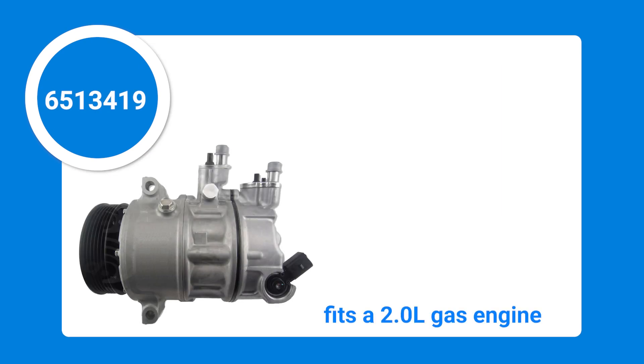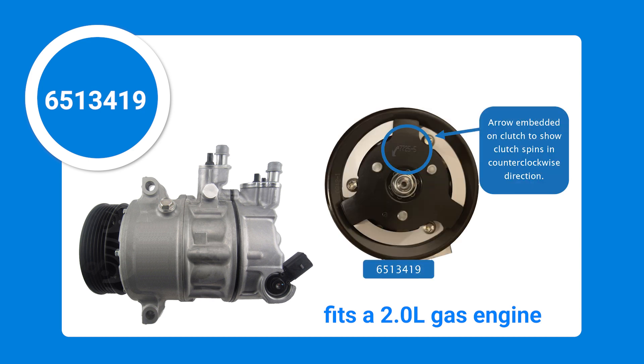GPD compressor 65-13419 is suited for the 2.0 liter gas engine. The clutch on this compressor spins in a counterclockwise direction.